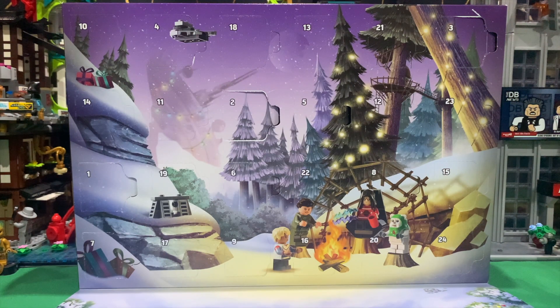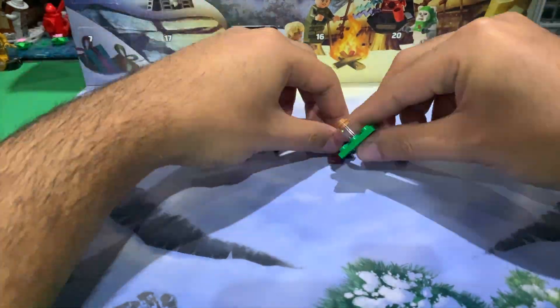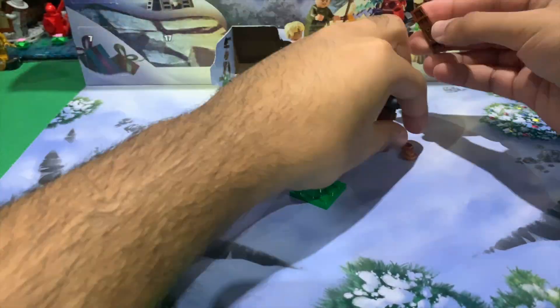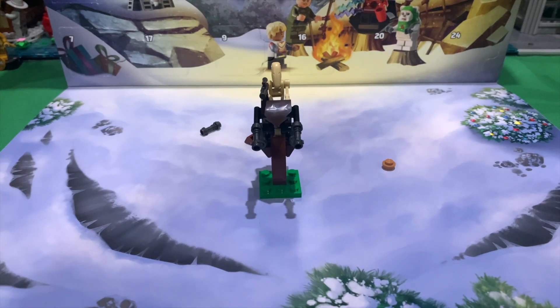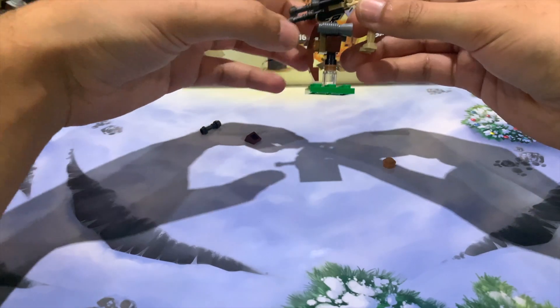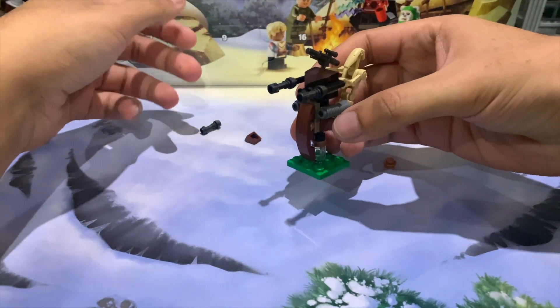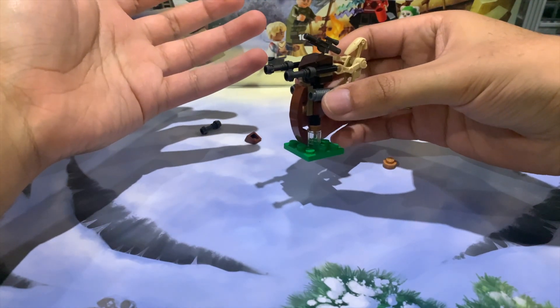Hi guys, this is Malvamani and today we are looking at Day 9 of the LEGO Star Wars 2023 Advent Calendar. On Day 9 we get the little droid speeder. I quite like this — I definitely never got one when they first did them as sets, and I don't think I've got one since, so this is a first for me.